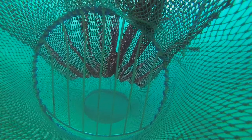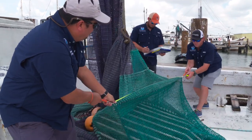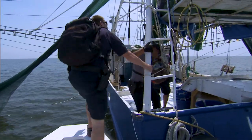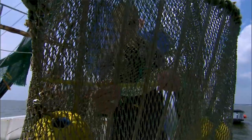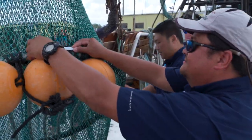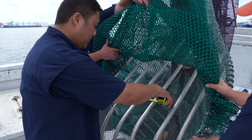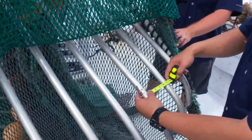We cover the whole Gulf of Mexico from Brownsville, Texas, all the way to Key West, Florida. We do dockside courtesy checks, at-sea TED inspections, and net shop visits. An improperly installed TED can impact turtles in several ways. The most common violations we come across are bar spacing, due to bent bars. If a bent bar makes the opening larger, smaller turtles can creep through and get caught and eventually drown.